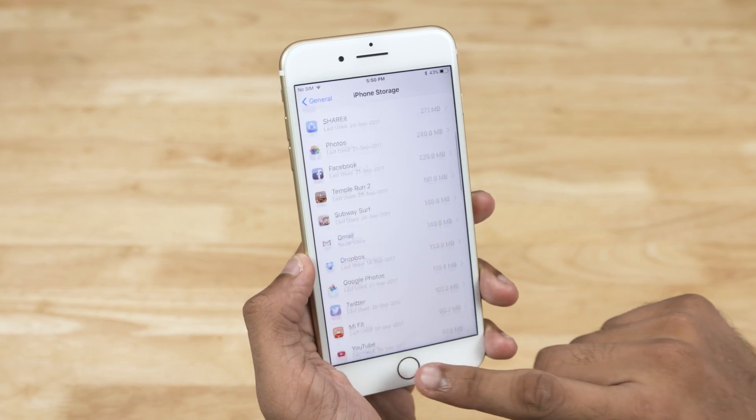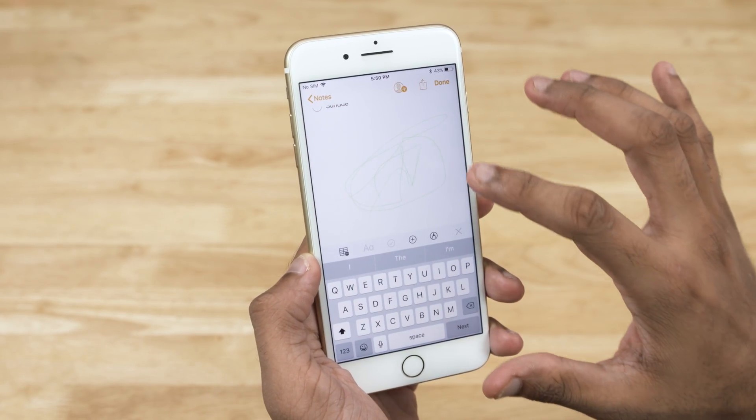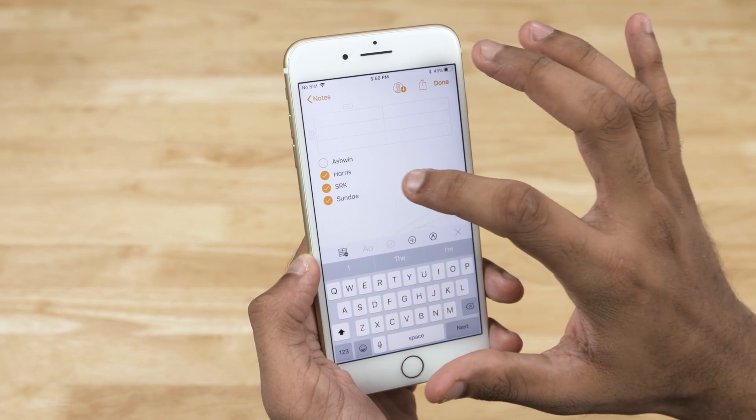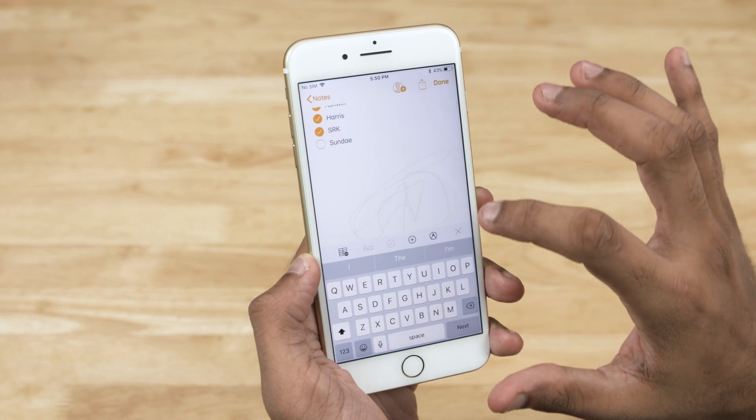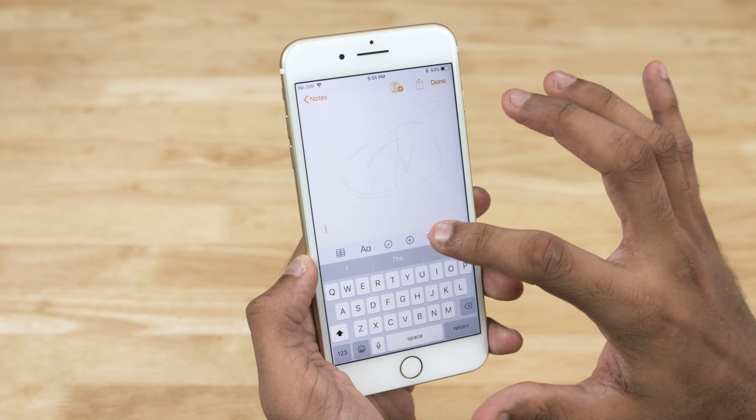Now it's time to explore the Notes app — it has become truly functional. We get to scan documents, add tables, sketches, checklists, photos, and even scribble to our heart's content. Despite these sophisticated additions, the app remains extremely simple to use.